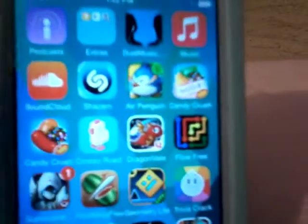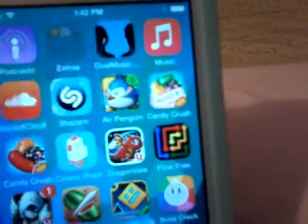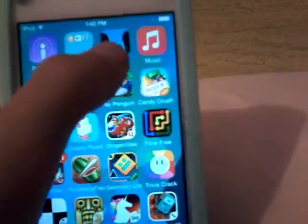And then I have Podcasts, and I have an extra folder that it came with, and it is Tips, Voice Memos, and Contacts.